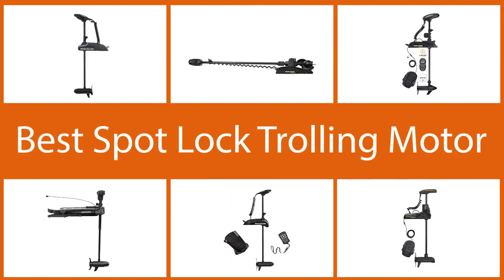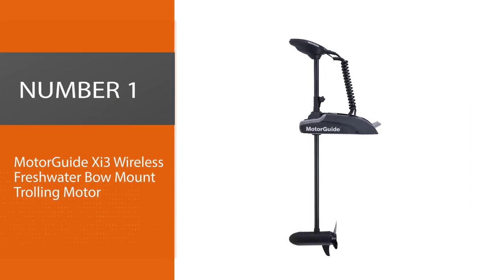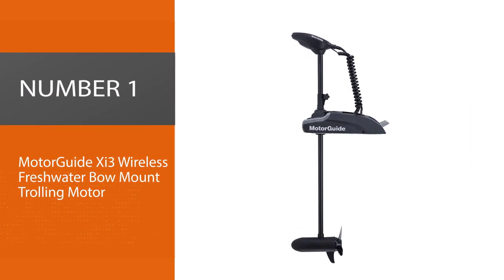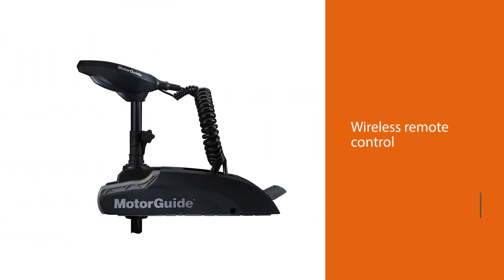We've spent a lot of time researching these trolling motors, so here are our five best spot lock trolling motors. Let's get started. Number one, most popular: MotorGuide Xi3 wireless freshwater bow mount trolling motor.